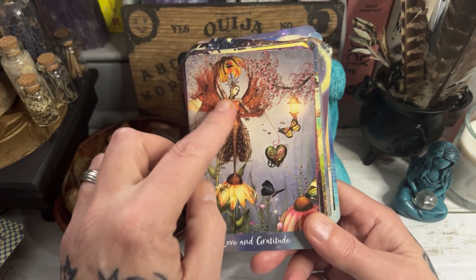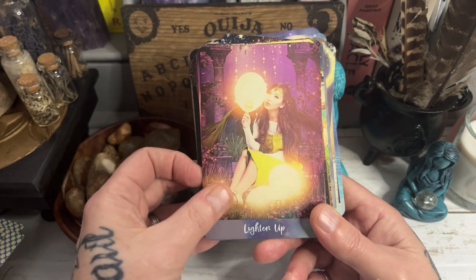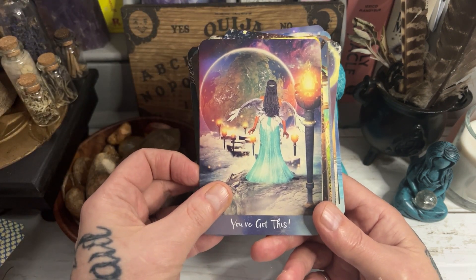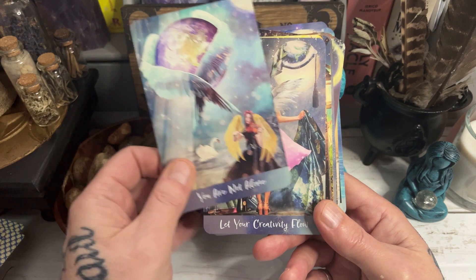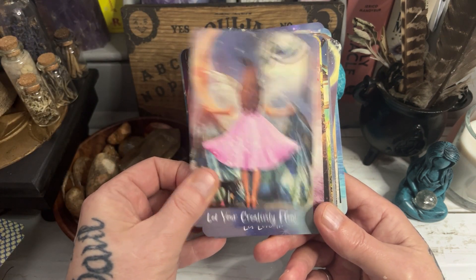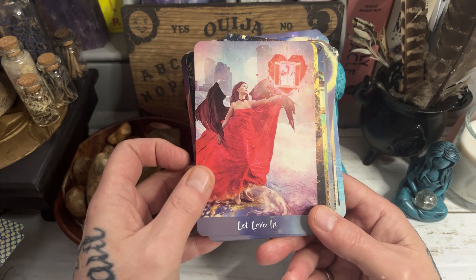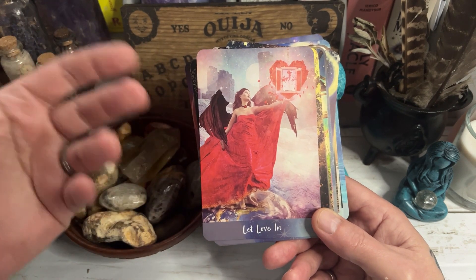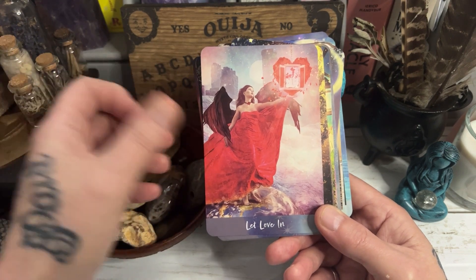Love and Gratitude — I love this card so much. Lighten Up. You've Got This. You are Not Alone — that's lovely as well. Let Your Creativity Flow. Let Love In — I would personally say this is a blockage card, about opening yourself up to love and other experiences. Don't block things out.